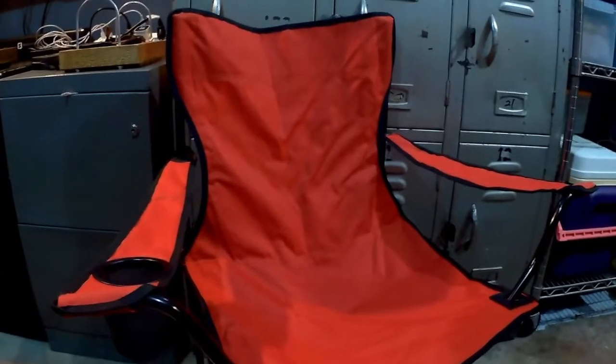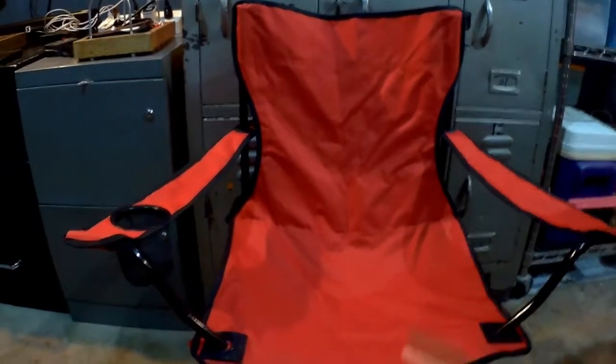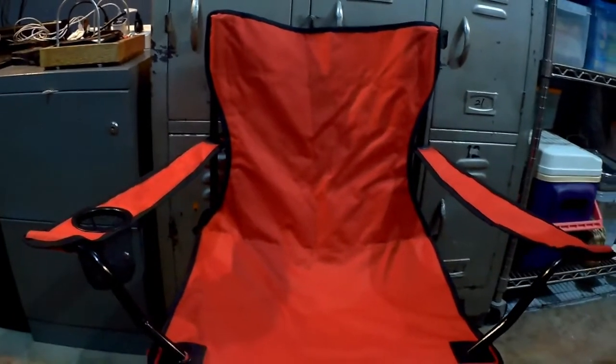So again, for 350 pesos okay na sya, pero my advice is to save a little bit more and get a better quality camping chair. Don't get me wrong — this chair is okay, but go for a much better and more durable camping chair. Because you don't want to go on camping trips na nasisira yung frame or natatastas yung lining or may buta sa armrest. You want to have a chair that is durable and reliable so that you can relax and enjoy your camping trip.